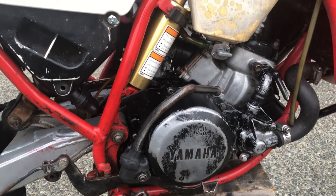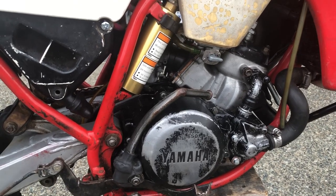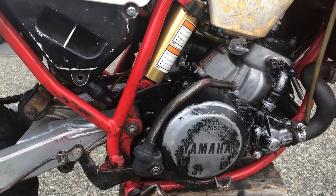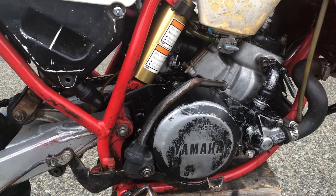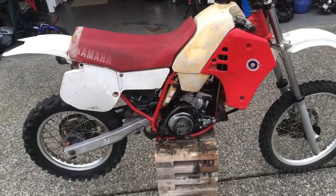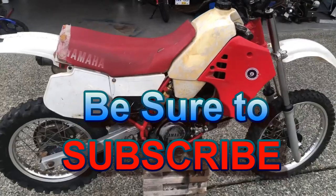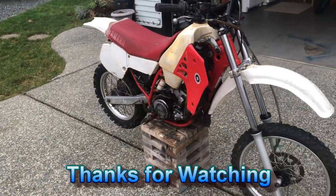Let me know in the comments what you think — should I rebuild the motor, find a used YZ80 engine, or just part it out? I think I'm going to part it out and hopefully get my $300 back. I might not recover the parts I put into it, but that's unfortunately the bad news on this bike. Please leave a comment below, like the video, and don't forget to subscribe. Thanks for watching.